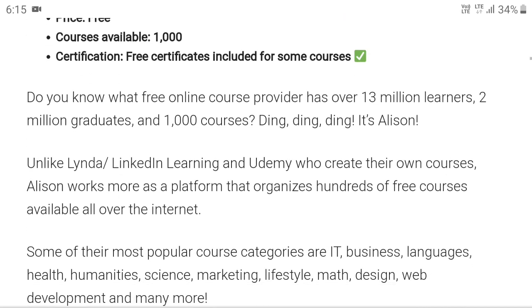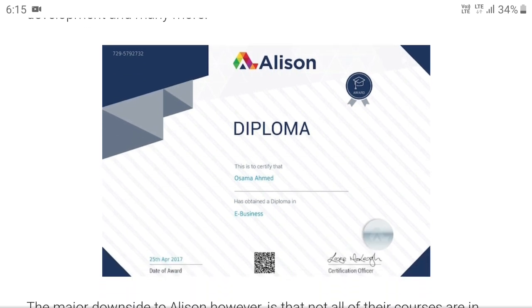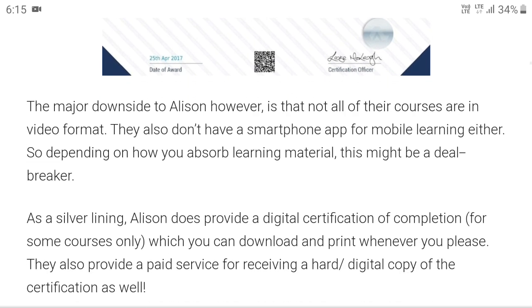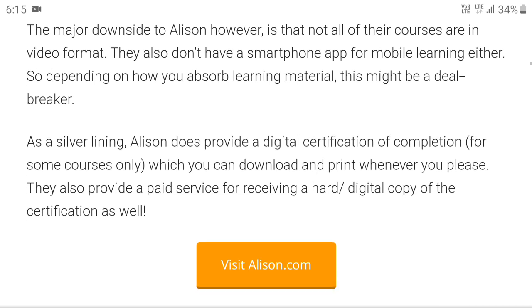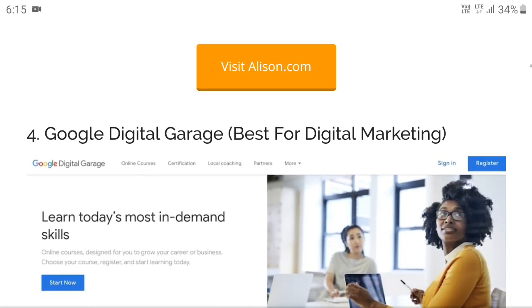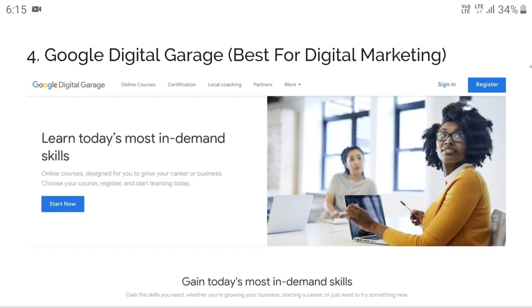Most of the courses on Alison are free. They also provide diplomas. The main thing to note is that all their courses are in video format, similar to Udemy. Visit alison.com.